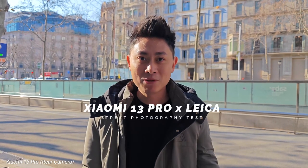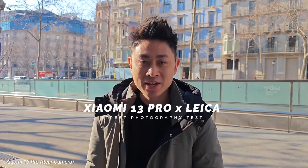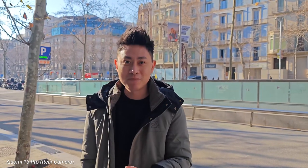Hello everybody, welcome back to another video with Blim Reviews. We're currently here in Barcelona for MWC, and what you're seeing right now is actually being filmed on this Xiaomi 13 Pro. We're going to take a bit of a walk down this street and I'm going to share with you a couple of photos that you can expect to take from this Xiaomi 13 Pro.